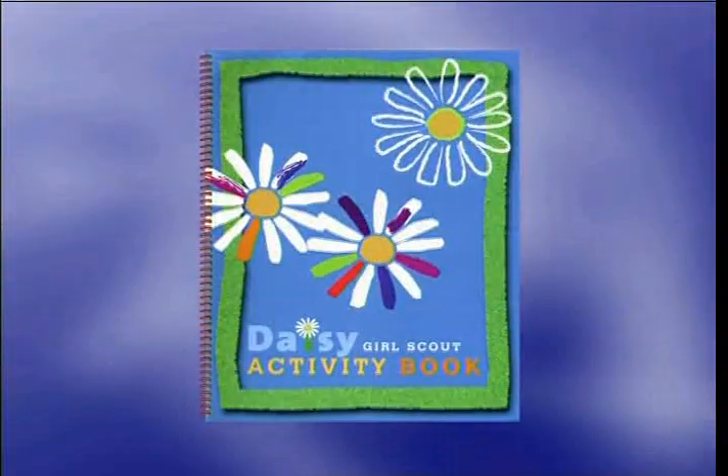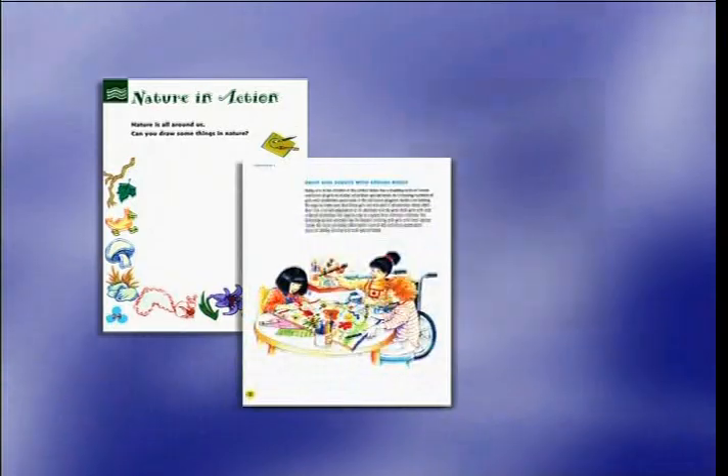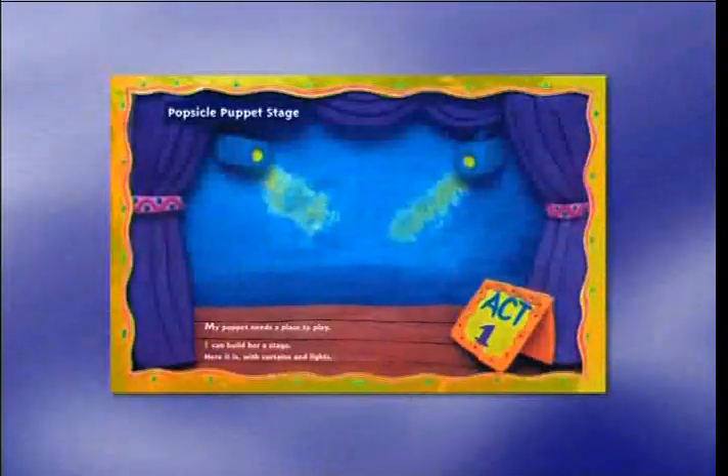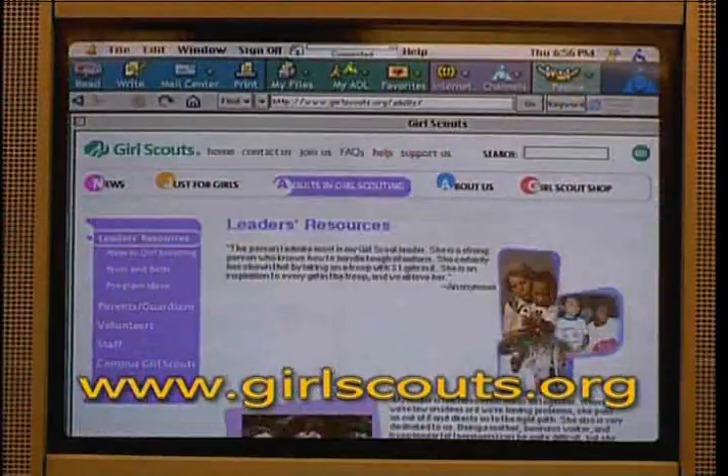Daisy Girl Scouts have their very own activity book. It's filled with fun, creative, and educational activities they can do independently or with minimal assistance. Or click into the GSUSA website for timely tips and helpful hints.